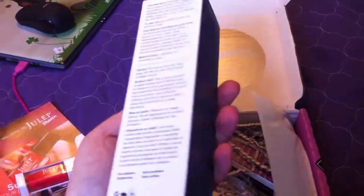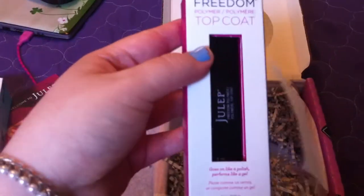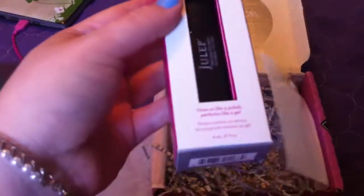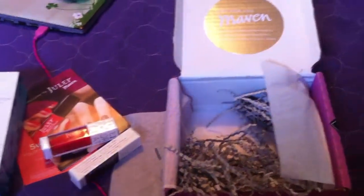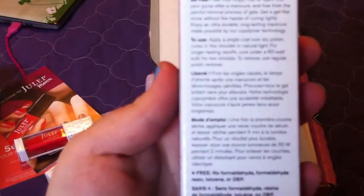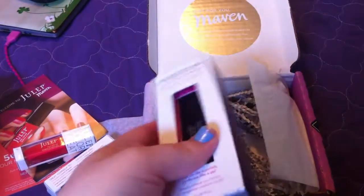Seems like a pretty good box so far. What is this? Top coat — I need this. Goes on like polish, performs like a gel. So you put this on your dry nail polish.